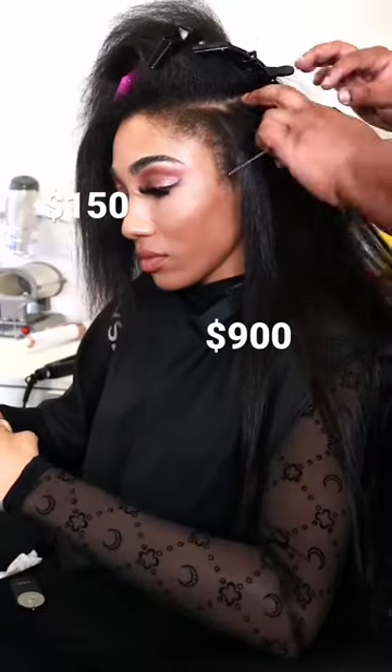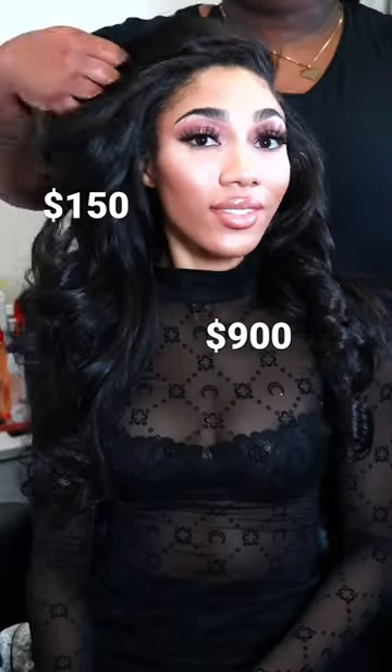Now onto the hair, which is $150 for tape-in maintenance, not including the cost of the actual tape-ins themselves, which are around $900.